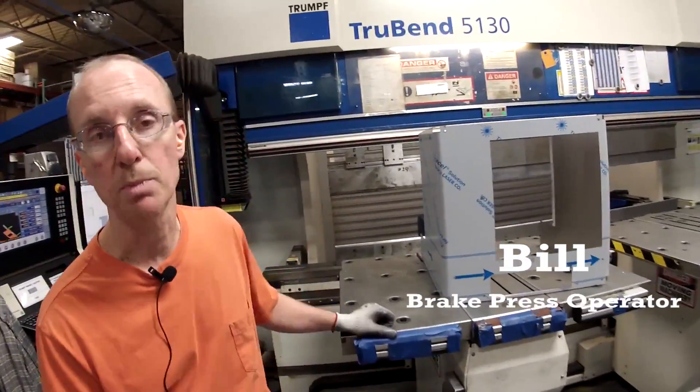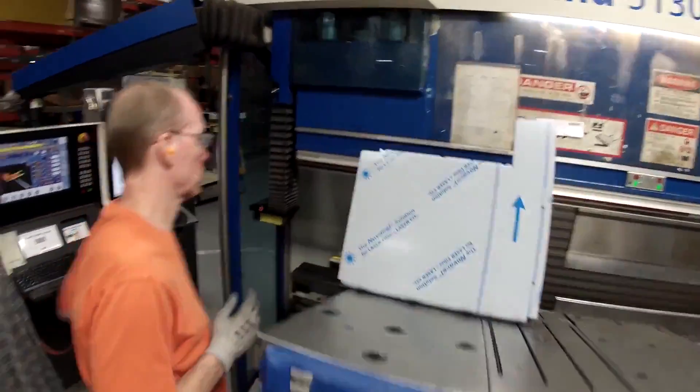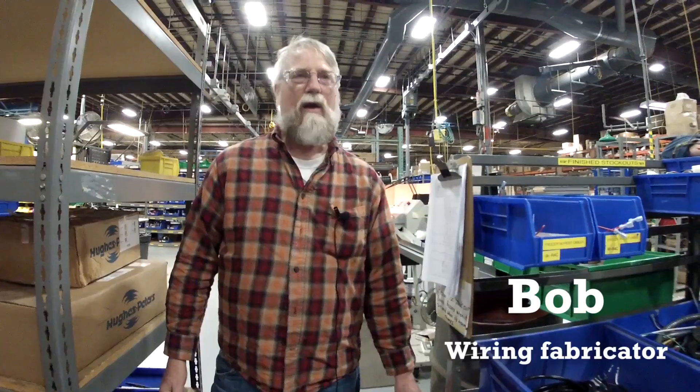Hi, my name is Bill. I'm a breadcrest operator and I enjoy doing complex parts. What's cool about manufacturing is I'm right at the start of the product. I get to form it, I get to see what it's going to look like. And when it reaches the other end before it's shipped out, I can say I made that part.